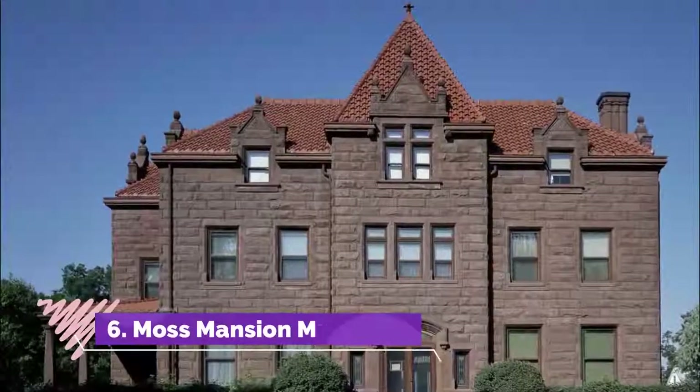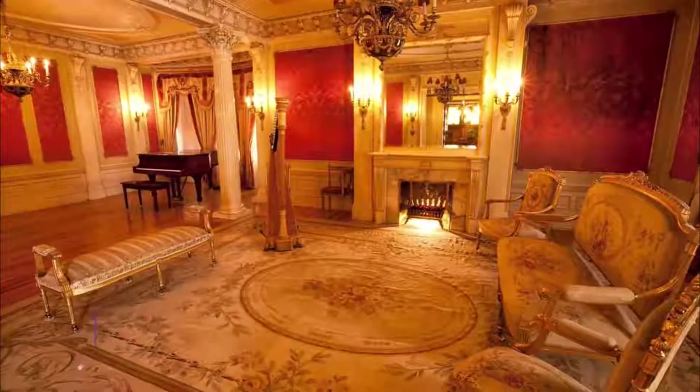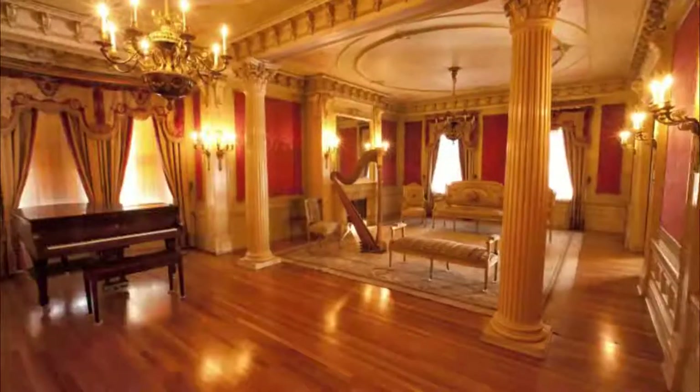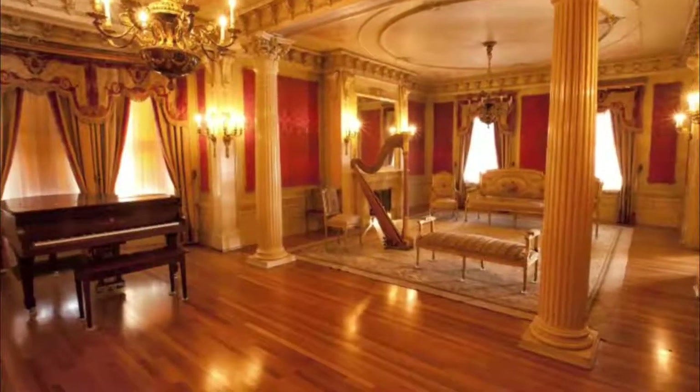Number six: Moss Mansion Museum. The Moss Mansion in Billings is an imposing redstone mansion built in 1903 as a luxurious home for the entrepreneur Preston B. Moss, who called it home until 1984 with his wife and six children.